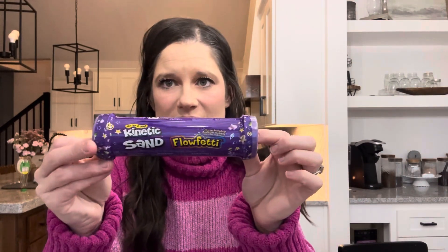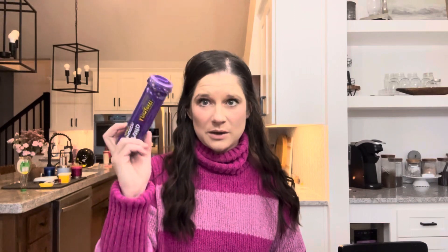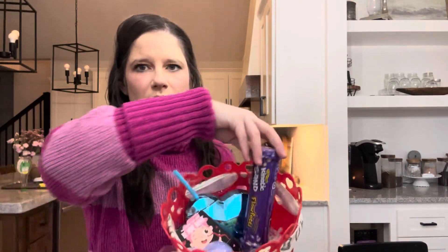For my three-year-old son — we got my baby a sensory table for her birthday and he's been taking over it, he loves it. So I found this kinetic sand surprise thing that I thought he would absolutely love. I also got him some silly dough. His basket looks a little less full but I might put some more filling in.